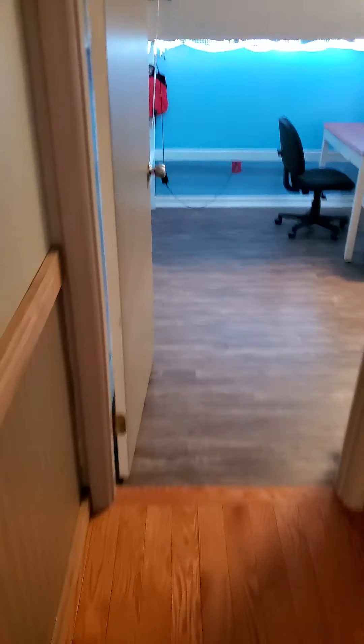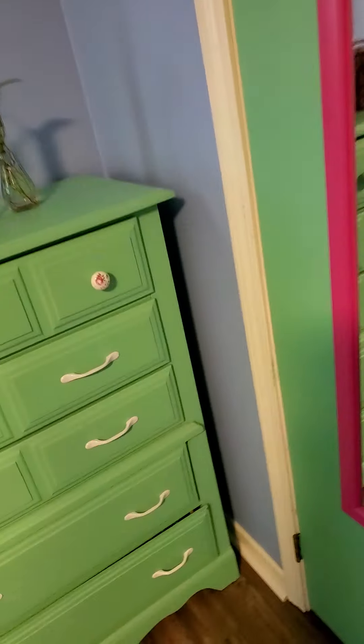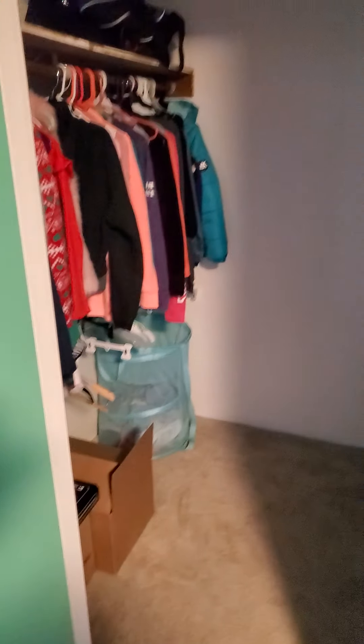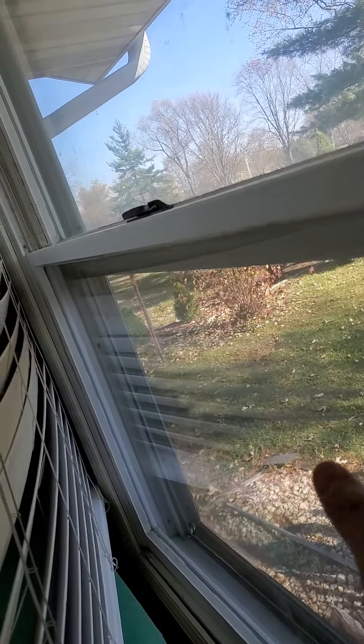Let's go into this bedroom over here real quick. Actually a nice sized bedroom. Actually a nice walk-in closet, not bad. Windows are in decent shape, a little bit older but they look like they're in decent shape.